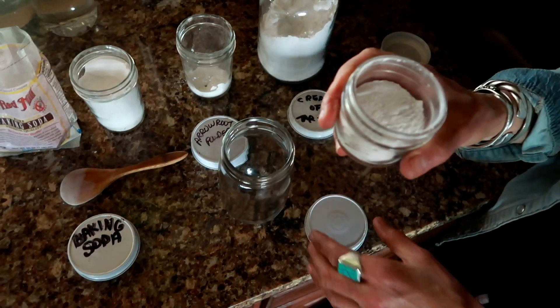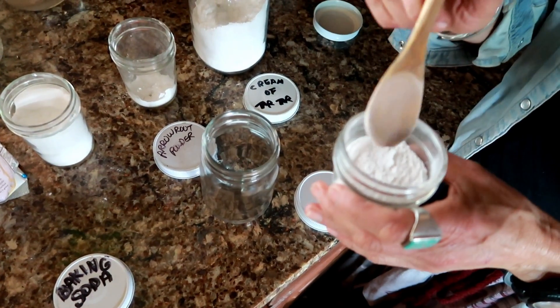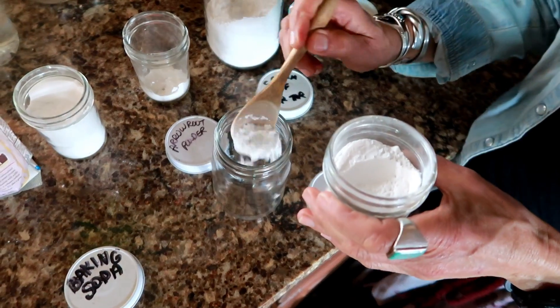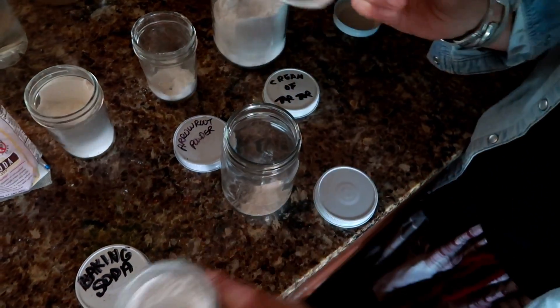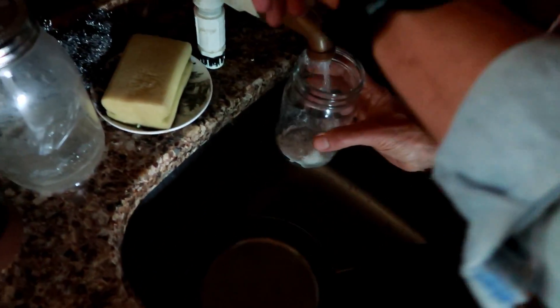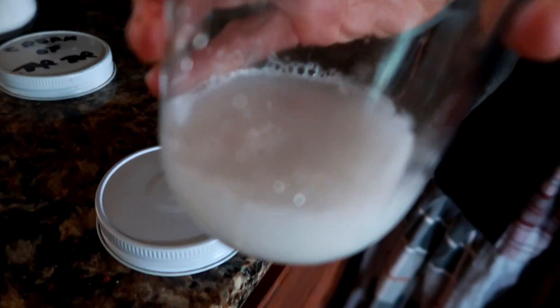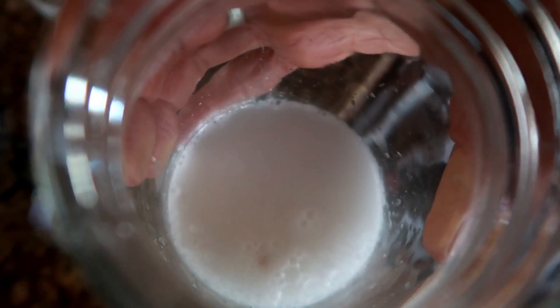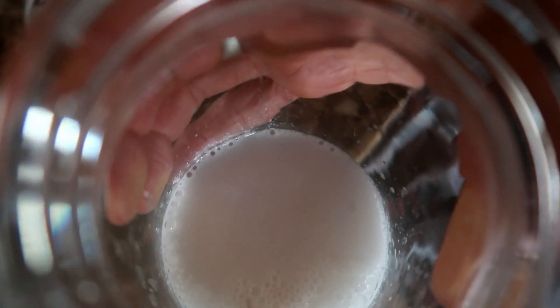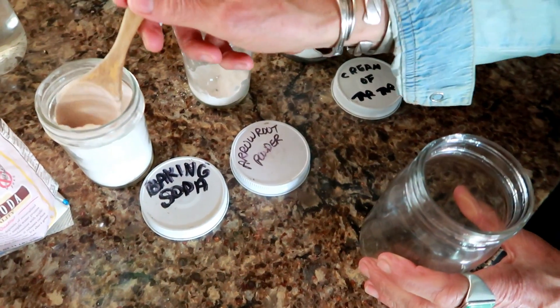Here's the baking powder I just made. To check if your baking powder is still good, put about a teaspoon in a jar, then add roughly a third of a cup of water and watch for a reaction. If it fizzes up, you know it's good and fresh — and as you can see, it is fizzing, so this batch is great.